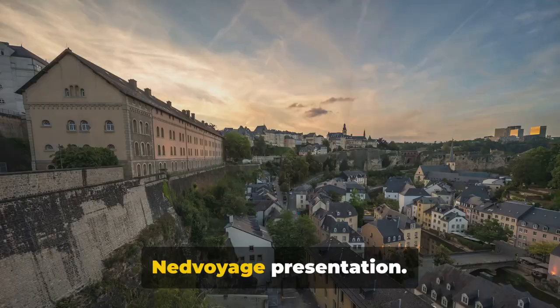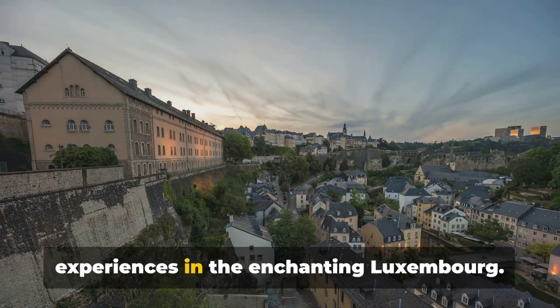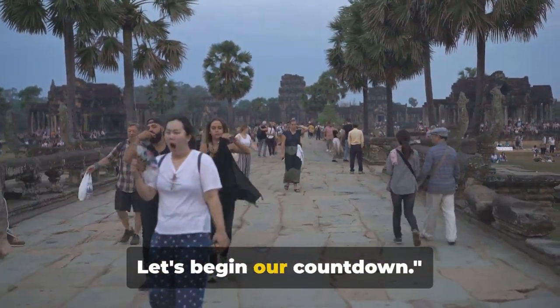Welcome back to our channel. This is a NedVoyage presentation. Today we journey to the heart of Europe, discovering the top 10 must-do experiences in the enchanting Luxembourg. From historic sites to cultural gems, there's something for everyone. Let's begin our countdown.